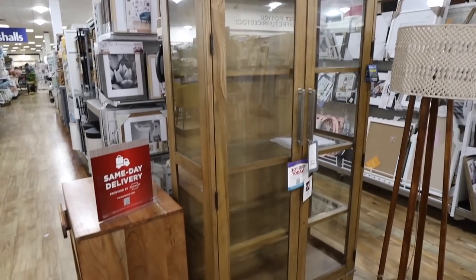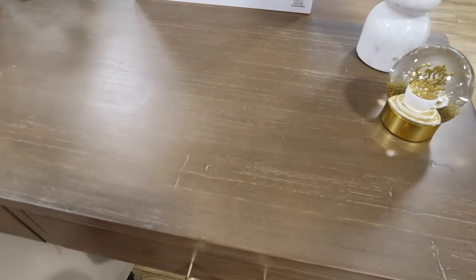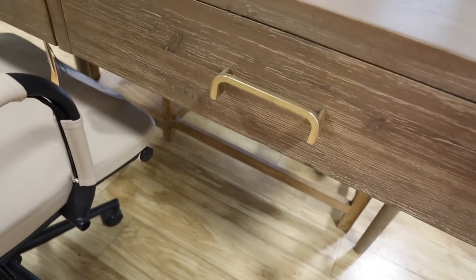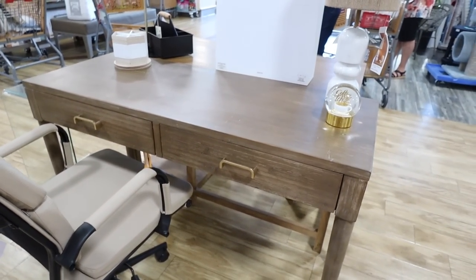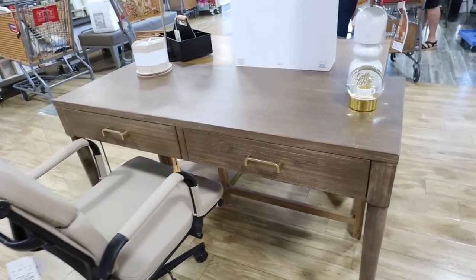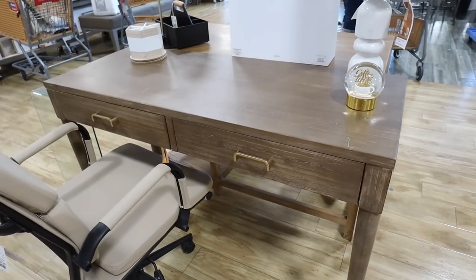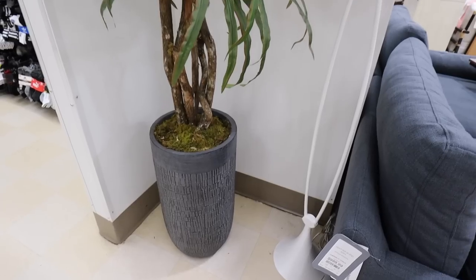This desk is really, really nice — I love the color. So many beautiful wood grains on all of these products and the hardware is really unique. This is also USB-powered — there are hidden USBs right on the side, two plugs and two USBs. This is $199, a really great little writing desk.